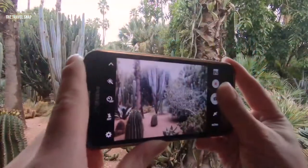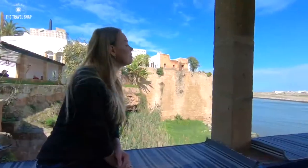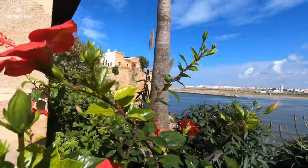Hi guys! In this video I want to share highlights of our little four-day visit to Morocco. We decided to start from Rabat, capital of Morocco, as it was the cheapest flight from London.